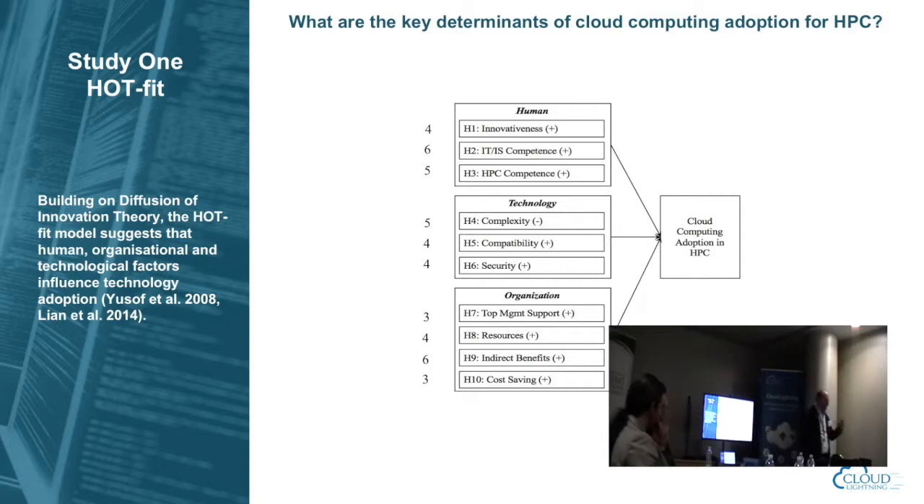Technology factors include complexity — whether someone perceives something to be a complex shift impacts adoption — as well as compatibility between HPC systems and existing infrastructure with the cloud, which certainly impacts migration. Security and reliability are big factors around cloud. Organization factors include top management support, indirect benefits beyond workload delivery, cost savings, and the resources to put these things in place. We currently have about 130 respondents in this particular study.